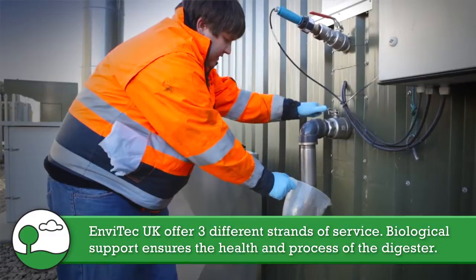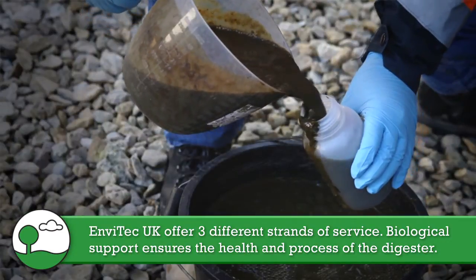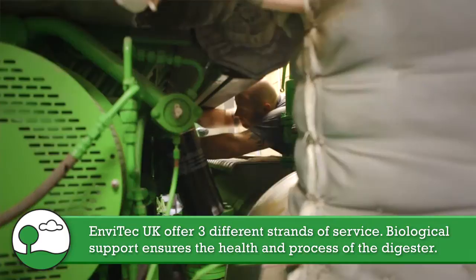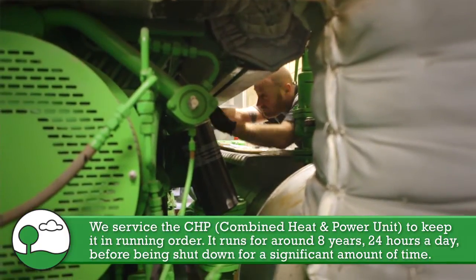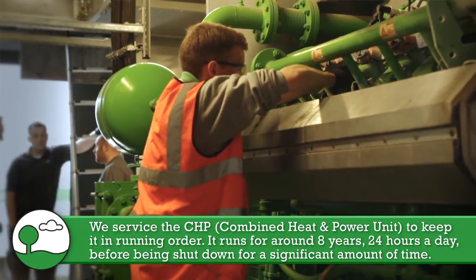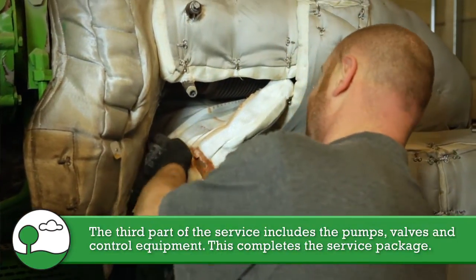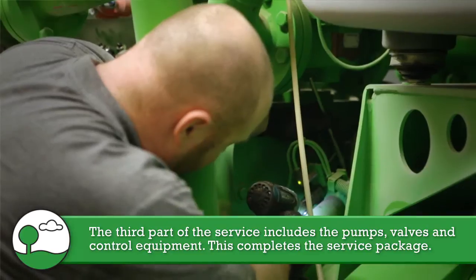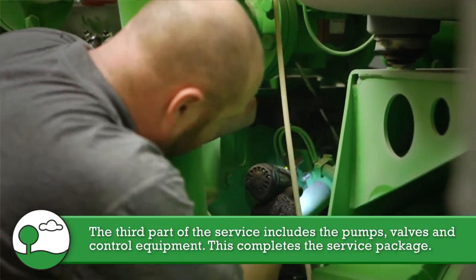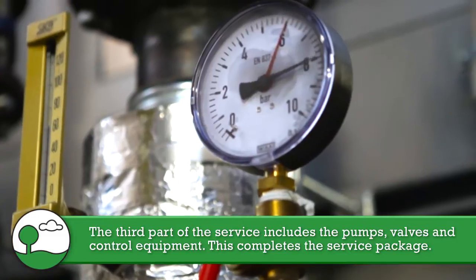Envitech really offers three different strands to our service offering. We do biological support, which ensures the health of the digester and the process. CHP, so Combined Heat and Power Unit, and we service that and keep it in order. As a matter of interest, it runs for nearly eight years before it's shut down for any significant length of time, 24 hours a day. The third part is the rest of the plant, which is all the pumps and valves and control equipment. The three strands give a complete service package.